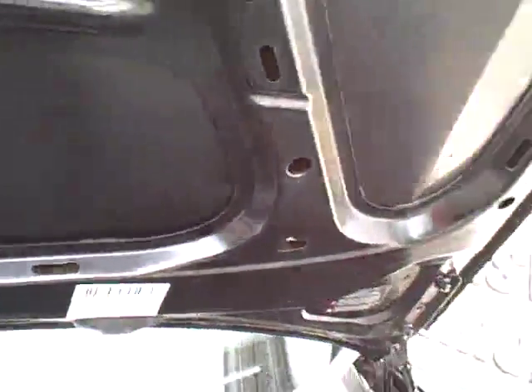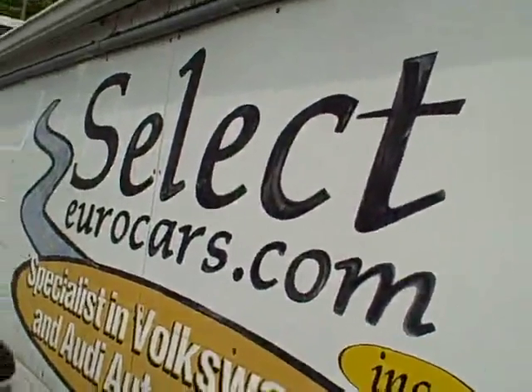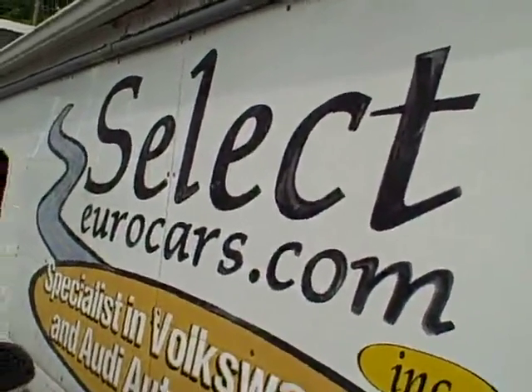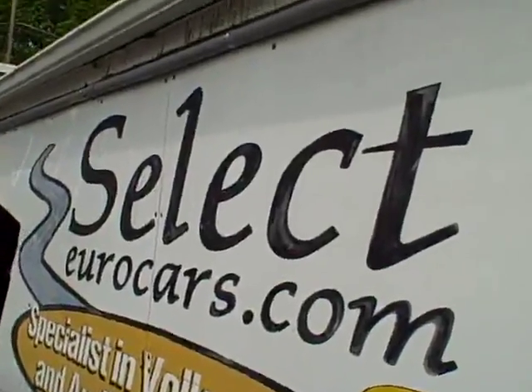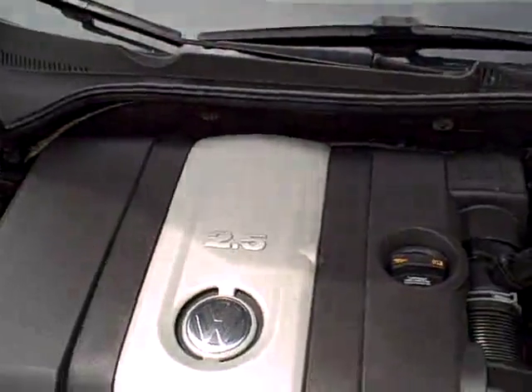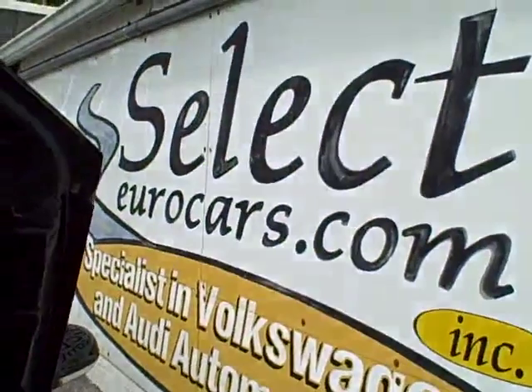No sign of any significant prior damage. This car is sold with our 6-month, 6,000-mile warranty here at Select Eurocars, and we have extended service contracts available that can protect you for 5 years or an additional 100,000 miles. The cost? About $350 a year, $1,800 on a 5-year plan, $100 deductible — how can you beat that?